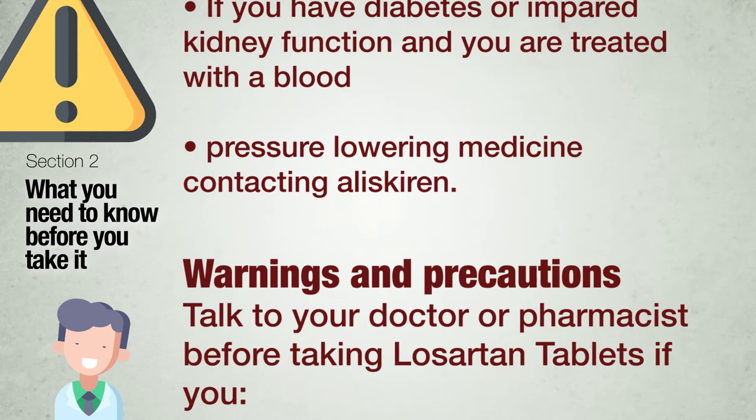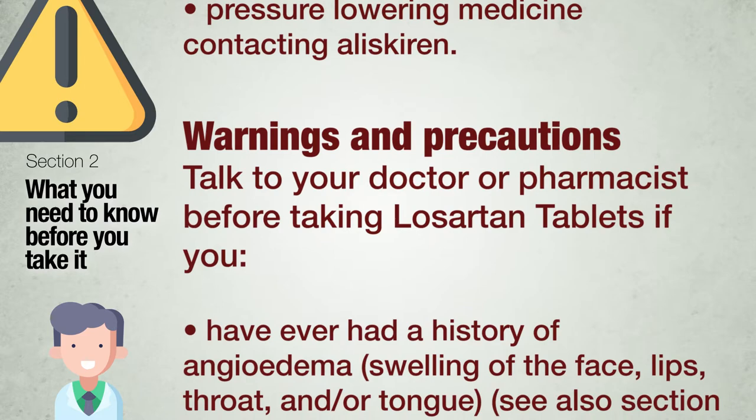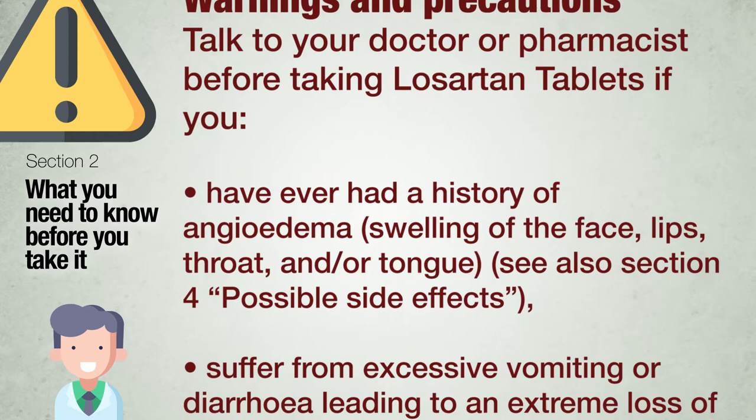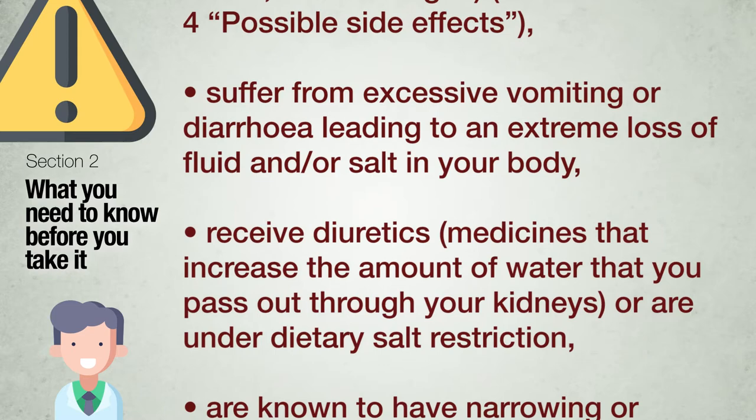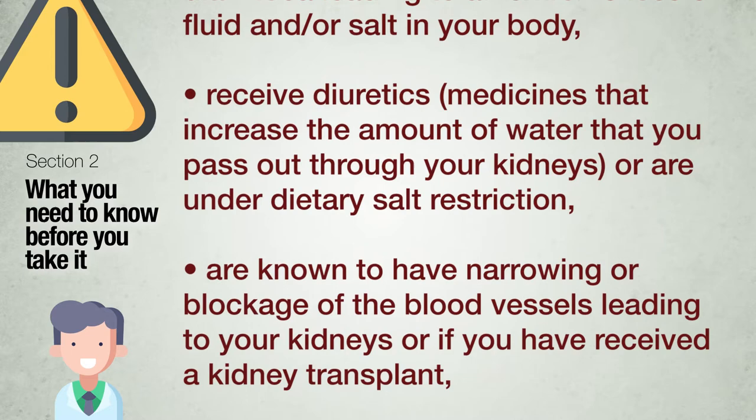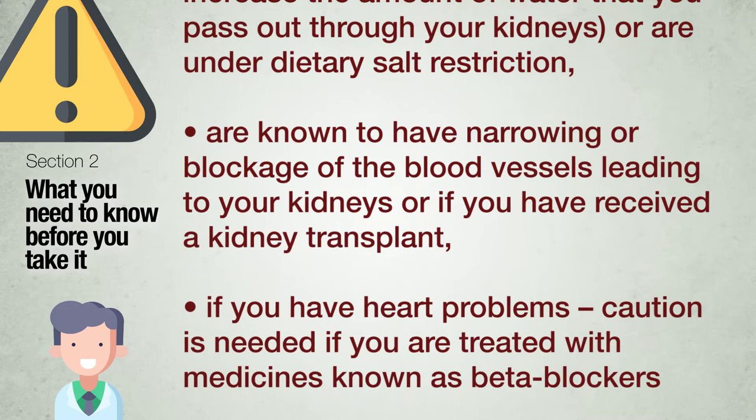Warnings and precautions. Talk to your doctor or pharmacist before taking Losartan tablets if you have ever had a history of angioedema — swelling of the face, lips, throat and/or tongue; suffer from excessive vomiting or diarrhea leading to an extreme loss of fluid and/or salt; receive diuretics or are under dietary salt restriction; are known to have narrowing or blockage of the blood vessels leading to your kidneys or have received a kidney transplant; or if you have heart problems.